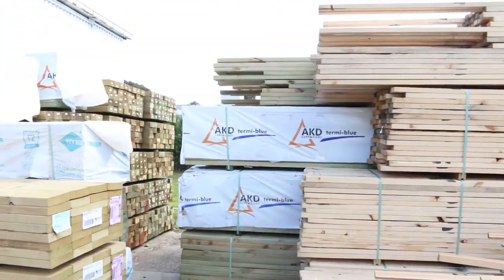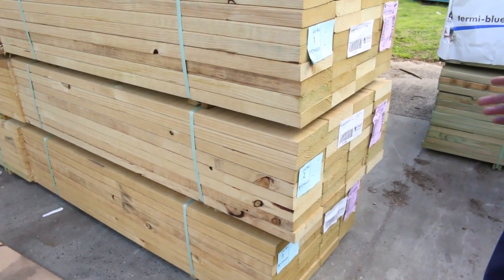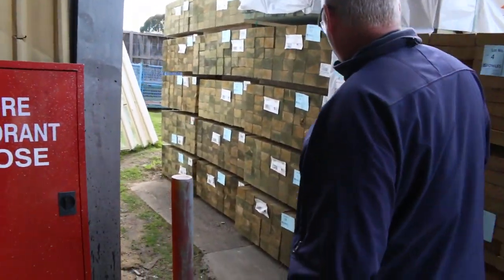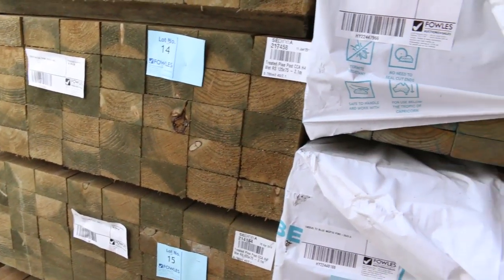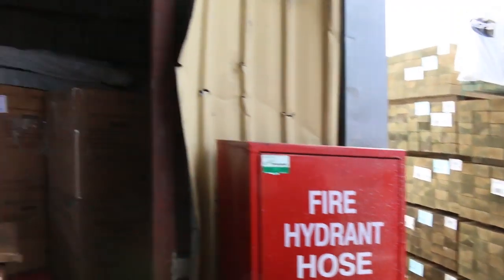Over here is where we start tomorrow. We've got some nice packs of your 1.8m 190x45, M10, T3 green treatment — about seven of those to start things off. Then we move into some blue termite treated 140x45, 3 metres, a few packs of that as well. And then some nice looking treated pine posts.